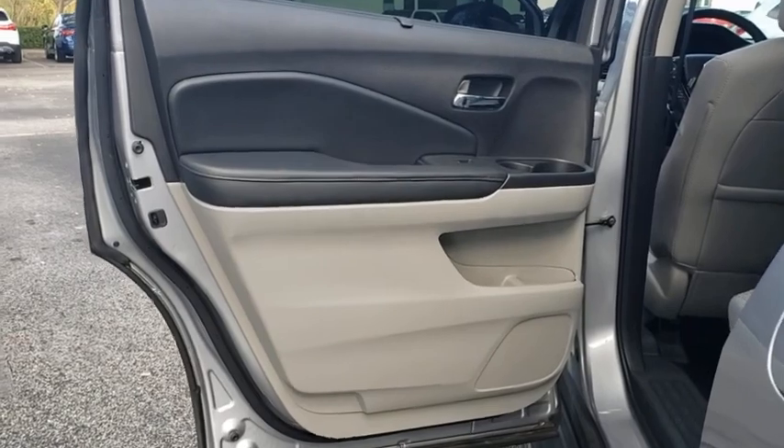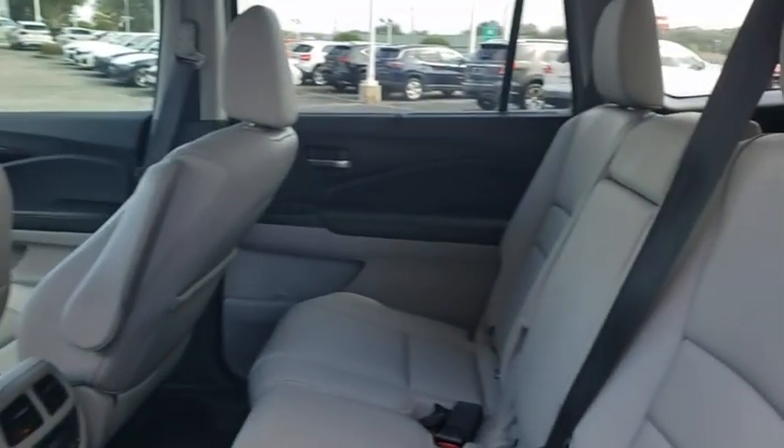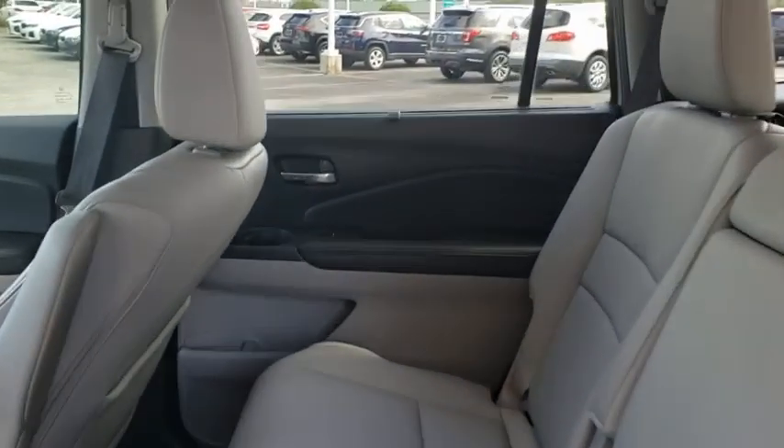Navigation system. Bluetooth. Leather wrapped steering wheel. Power steering. Adjustable steering wheel. Keyless start. Four wheel disc brakes. Floor mats. Auto dimming rear view mirror.